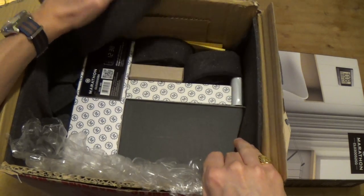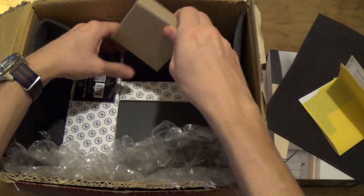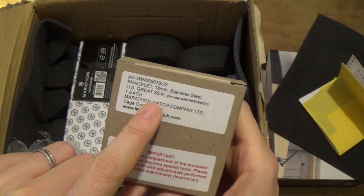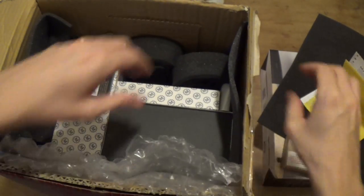Look at all these goodies. Look at that packing — beautifully packed. The first thing we've got is a bracelet — an 18mm bracelet. I think this gives the game away a little bit; I think that could be for the watch I've ordered. They really do pack this stuff well.